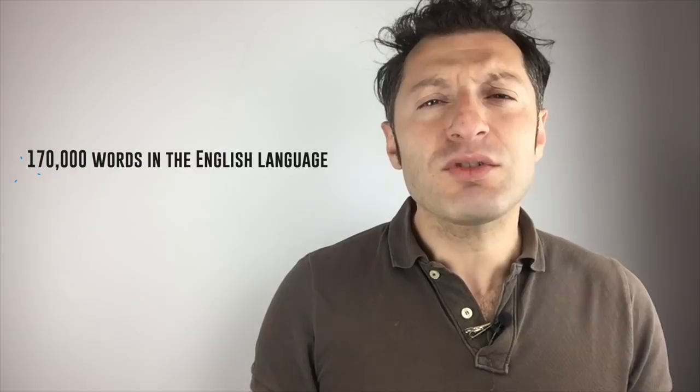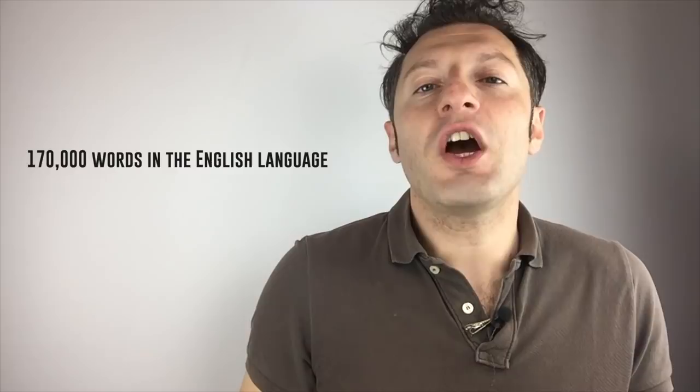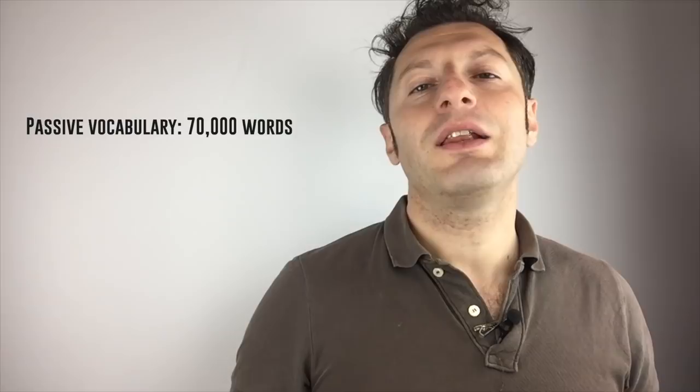It's reported that English has 170,000 words — huge, right? But I have some good news for you if you're learning English or any other foreign language. First, even native speakers do not know every word in the dictionary. A typical person passively knows 70,000 words. Second, a native speaker actively uses only a small portion of these words when speaking — let's say between 10,000 and 15,000 words.